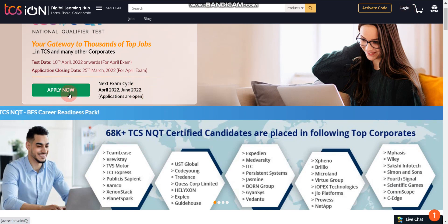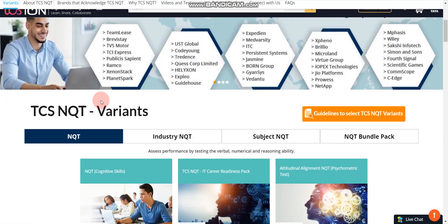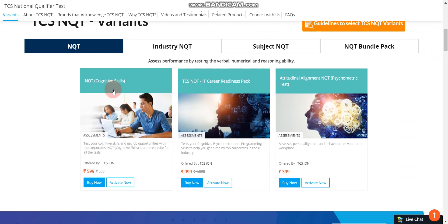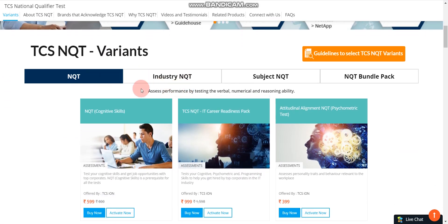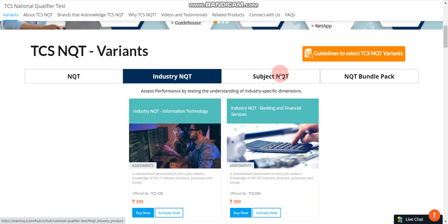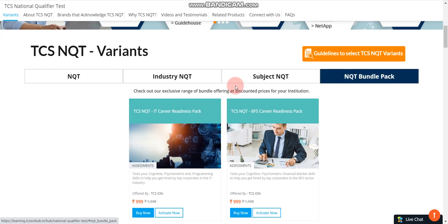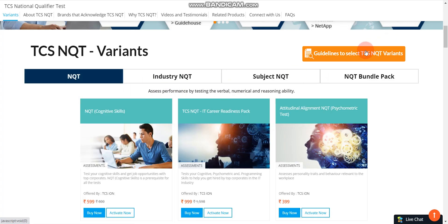Before applying, let's discuss which NQT variant you should buy. Here you can see there are total 4 tabs: first one is NQT, second one is Industry NQT, third one is Subject NQT, and fourth one is NQT Bundle Pack. Let's go through each one by one.